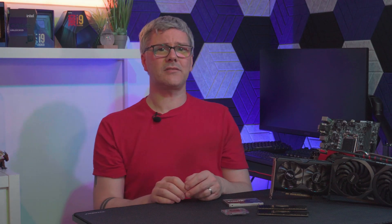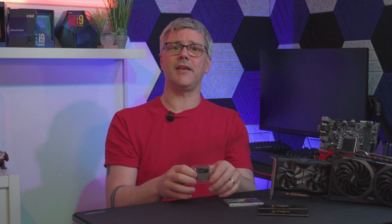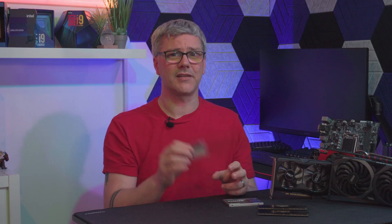First up, let's talk about the powerhouse, the CPU, the i5-7600K. With its quad-core architecture and impressive clock speeds, this CPU has been a staple in gaming rigs for many years now, but how well does it hold up against the latest and greatest GPUs? That's what we're here to find out today.